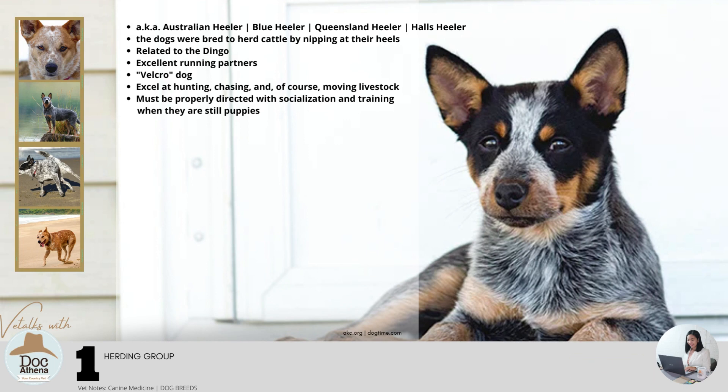The dogs were bred to herd cattle by nipping at their heels. They are related to Australia's famous wild dog, the dingo. They are born with a white coat that turns blue-gray or red with distinctive mottling or speckling patterns. They are known to be smart, loyal, alert, and wary of strangers, making them excellent running partners. They are also called velcro dogs because they love to be in close physical contact with their chosen person at all times. They excel at hunting, chasing, and moving livestock. Keep them busy with challenges because they easily become bored and get into mischief. They have a strong tendency to bite even in play, so they must be properly directed with socialization and training when they are still puppies.